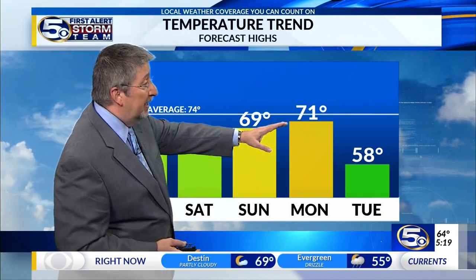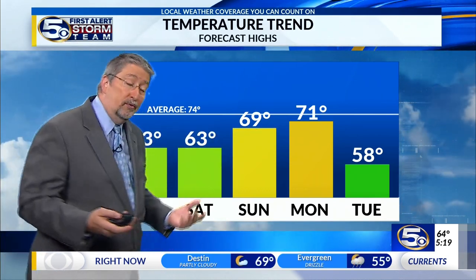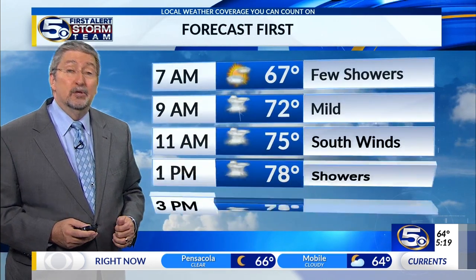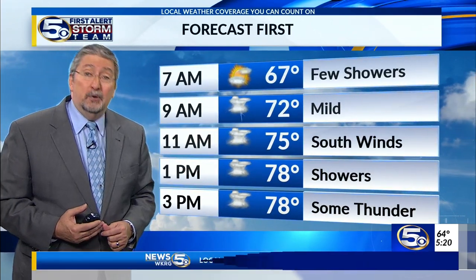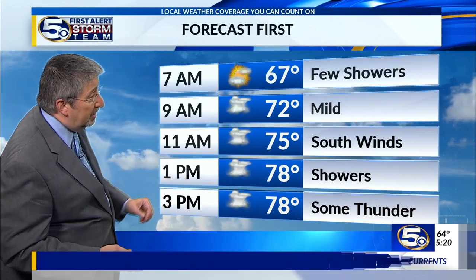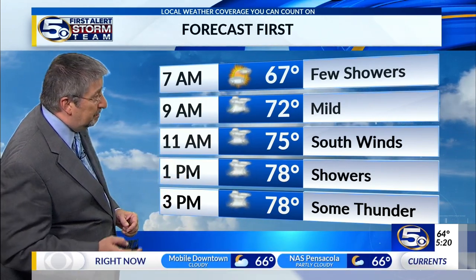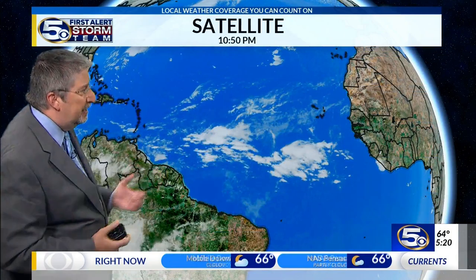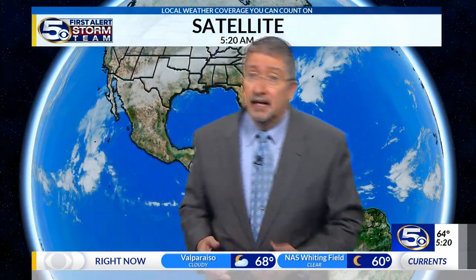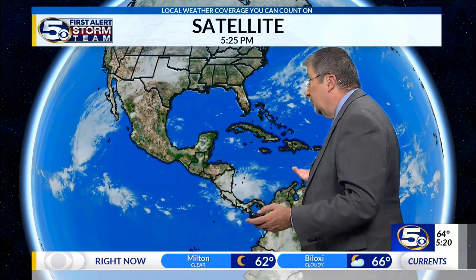We warm a bit on Monday, and then another cold front sweeps in. We could see highs in the 50s on Tuesday and overnight lows dipping into the 20s next week. A few showers today, mild with southerly winds, and showers and some thunderstorms during the afternoon hours particularly. In the tropics, not a thing going on — it's quiet in the Atlantic, quiet in the Gulf, and quiet in the Caribbean as well.